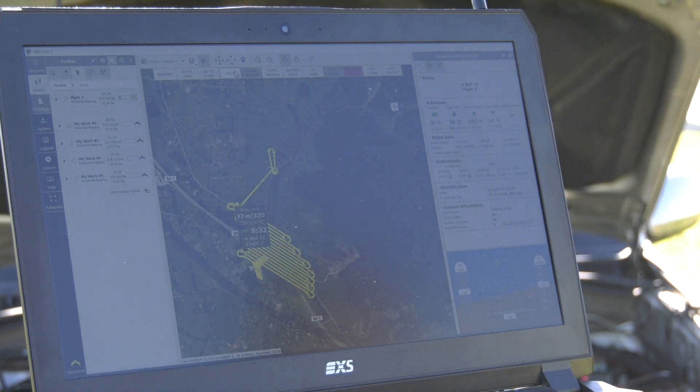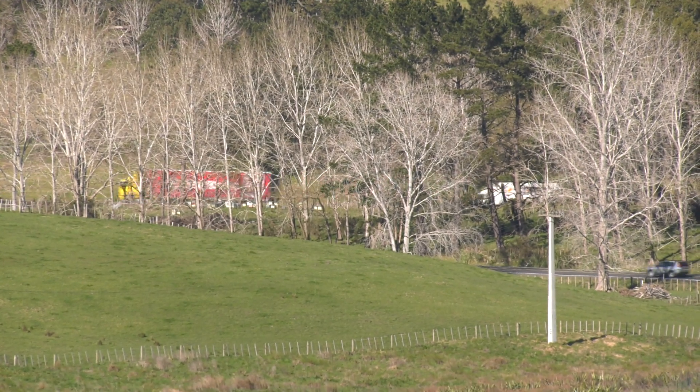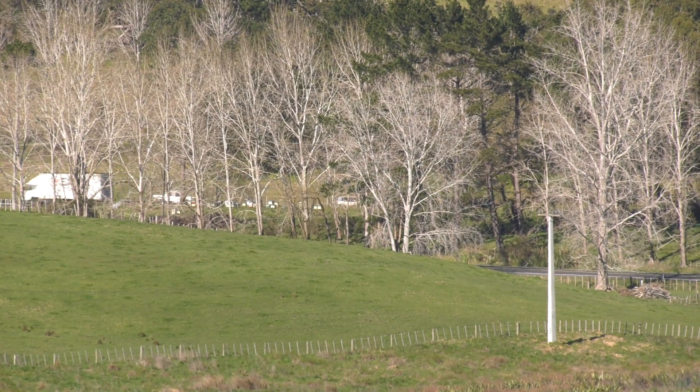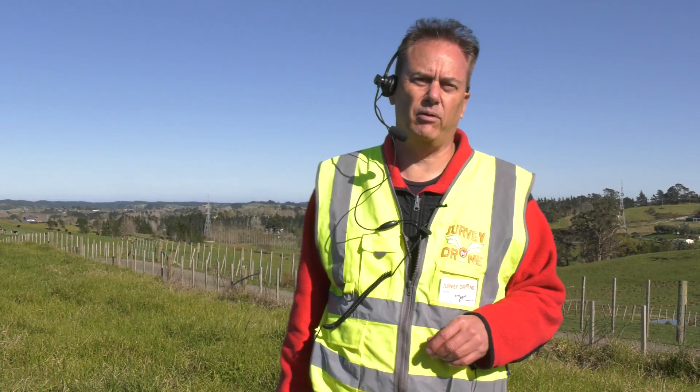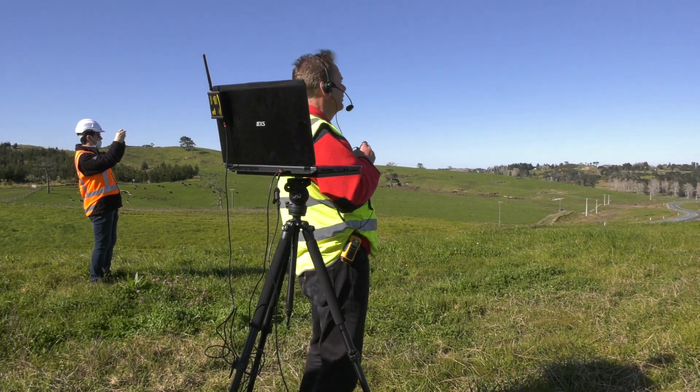This shows our flight track so we're not yet over the active carriageway. This project is made a little bit more complex by the fact that we're flying over a live motorway and we're flying right under the flight path of the North Shore Aero Club. We're a long way out of their flight path at the moment but I'll let you know once we start coming into their flight path.